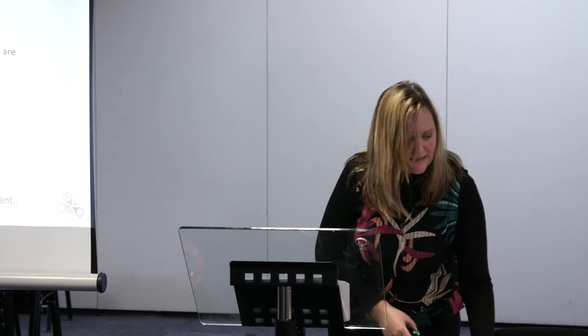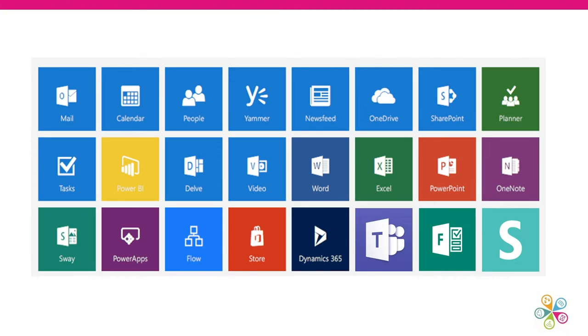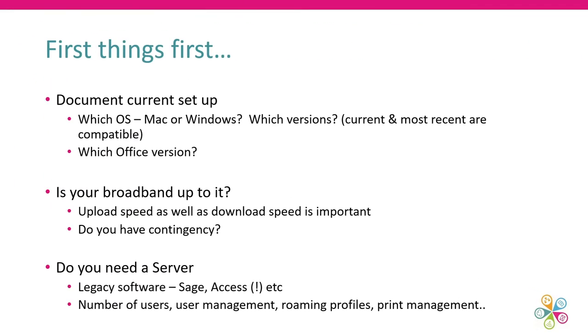Power BI is a business intelligence tool with analytics and visualizations that you can switch on in your subscription. EMS — Enterprise Mobility and Security — is not an app but we'll talk more about that. It provides different levels of access control to your data and email encryption. Sometimes you might be paying for third-party products where these things are available as part of your Office 365 subscription. Don't just think of this as an email and data storage solution — there's a lot more to it.